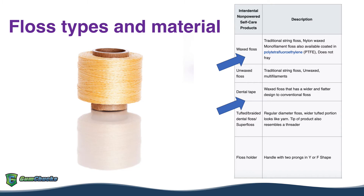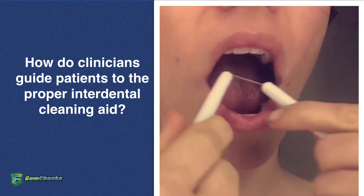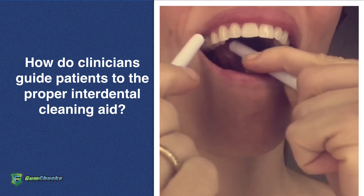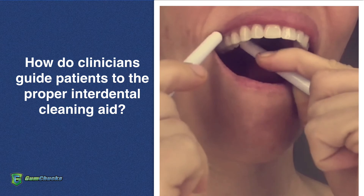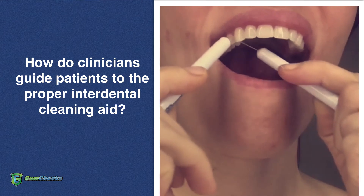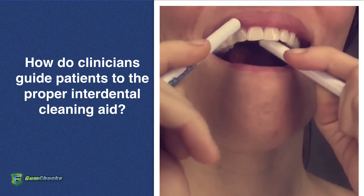Gumchugs floss is a lightly waxed floss to easily slide between the contacts and make the correct C-shape while flossing. Flossing is one of the most universally recommended cleaning aids in the United States, but we know patients are struggling. The two-handle approach allows for faster and easier cleaning while making the appropriate C-shape that allows the patient to clean the line angles of the tooth.